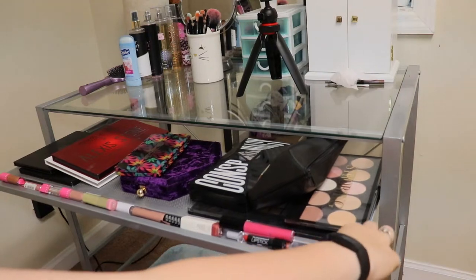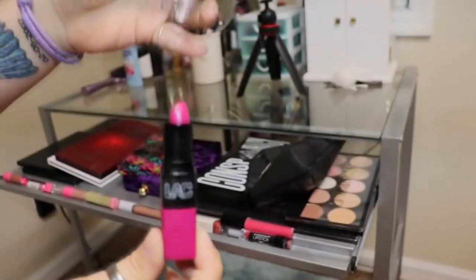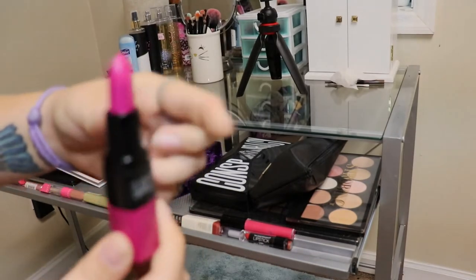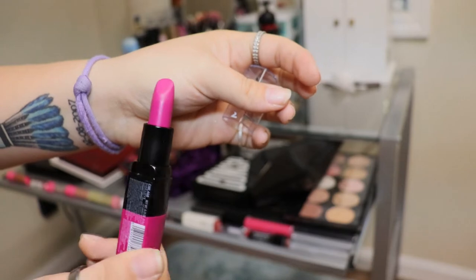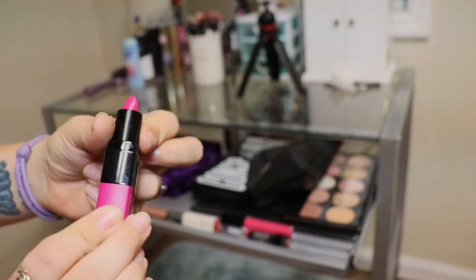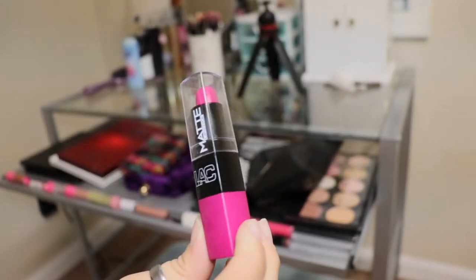So we first have this LA Colors matte purple lipstick — it's like a pinky purple. I don't think I've ever worn this. I think I've swatched it, but that's about all that's ever happened.